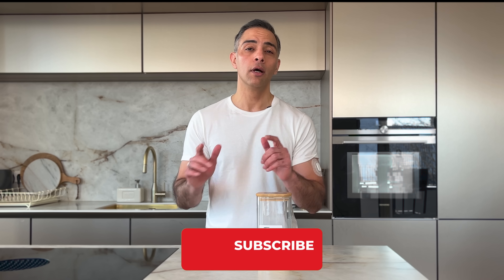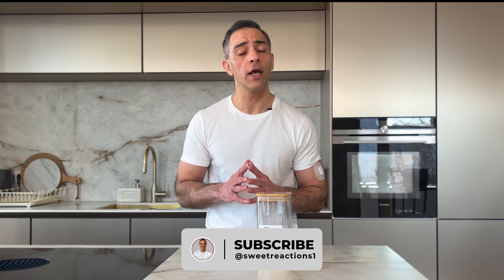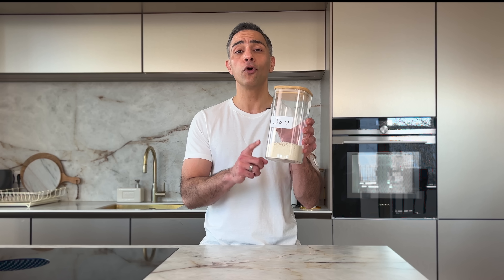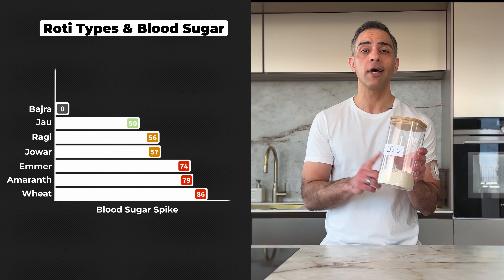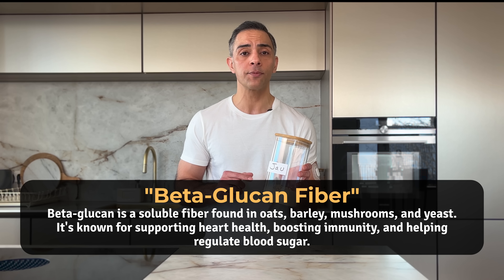Now we are getting to our top performers. If you are finding these insights valuable, hit that subscribe button — I test new foods every week to help you make better choices for your health. The next flour completely changed my understanding of traditional grains: jaw or barley flour, one of the first crops ever domesticated and called the source of all medicine by ancient Egyptians. It showed an impressive result with a 50-point spike. It has the lowest glycemic index of all common flours, thanks to its unique beta-glucan fibre, which forms a gel-like substance in your gut to slow down digestion and improve insulin sensitivity. But it has a distinct taste that might take time to appreciate, and forming the dough requires extra effort.